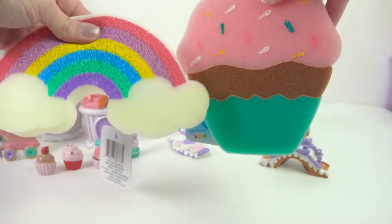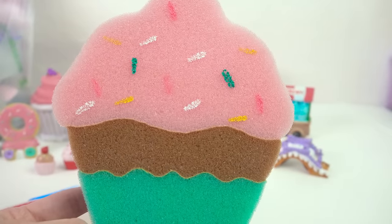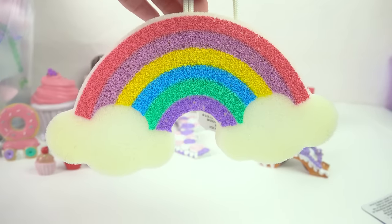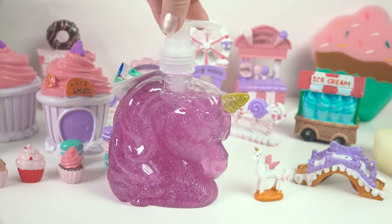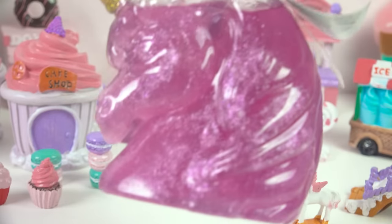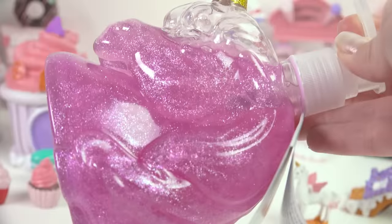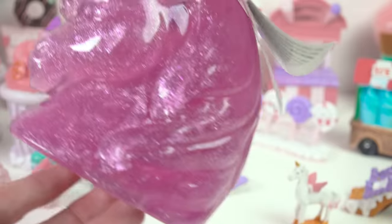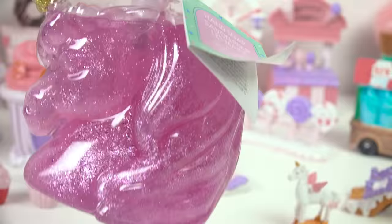I found two of the coolest looking little body sponges for the shower — one is a giant cupcake and the other one is a rainbow. And this is an amazing soap dispenser shaped like a unicorn. The soap on the inside is actually magical, glittery, and sparkly. Once the soap runs out, you just reuse the container over and over, and you have the most magical unicorn soap dispenser.